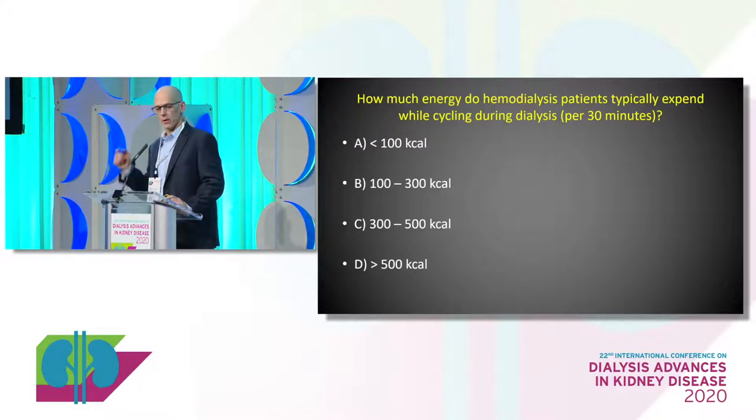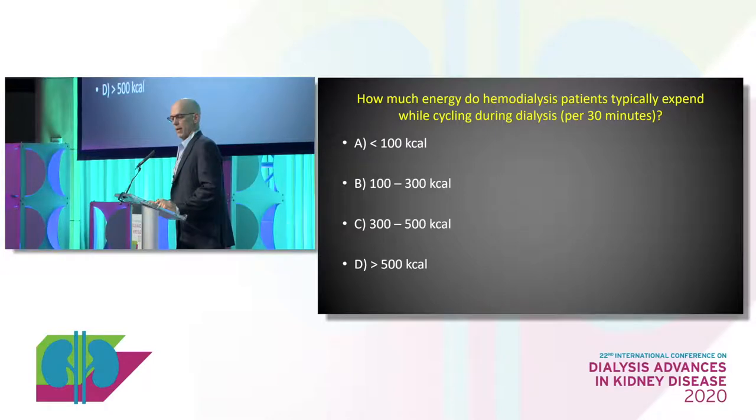We'll start out with a quick question to set the tone. You can use your apps to answer this. In general, we know that intradialytic exercise is the primary way most patients exercise on dialysis — usually about 20 to 30 minutes. Just off the top of your head, how many calories do you think most patients will expend while cycling for 30 minutes?